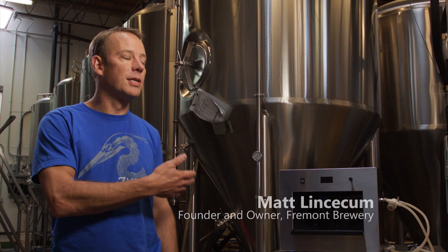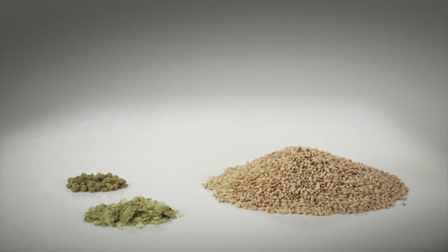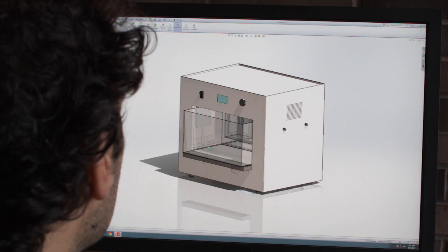Nothing is quite what the PicoBrew system is. We're excited about the PicoBrew Zymatic because there's a lot of value in there for a commercial brewery — testing the quality of the grains and the quality of the hops. The amount of time that we can save using this is incredible. It basically allows us to do the pilot brews that we can't fit into our big brew system.